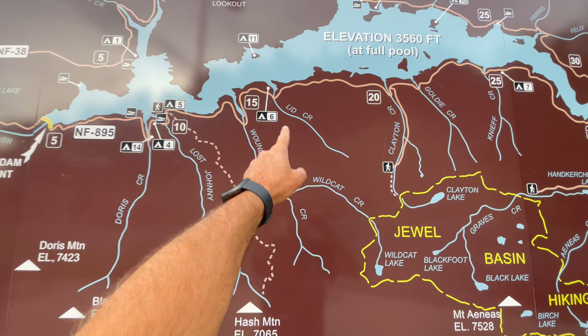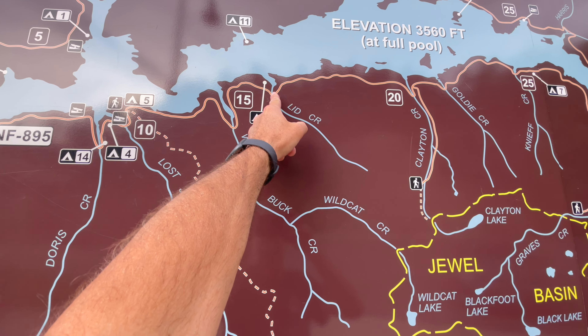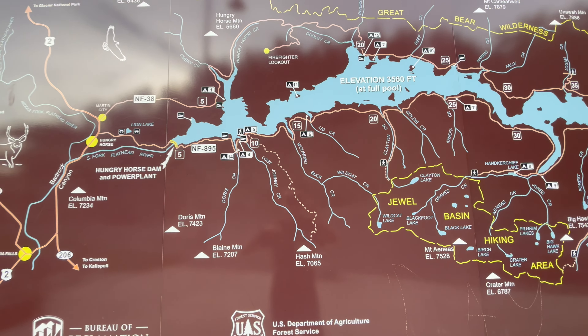Paved road until you get just past Lid Creek Campground, so I think it's like a quarter mile past there.